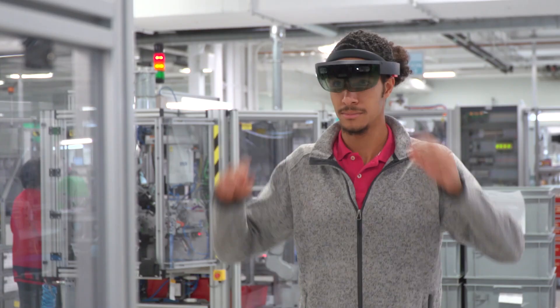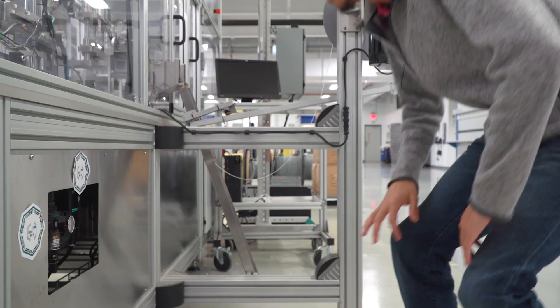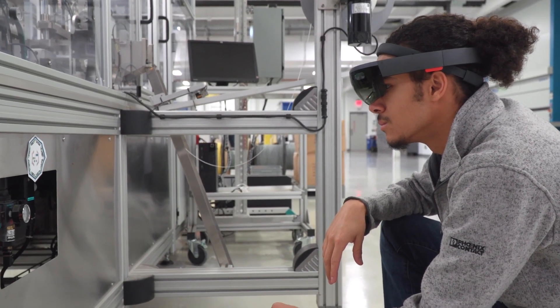But there is hope. Next generation engineers are here to unleash the power of visualization and break loose this technological gridlock. And you guessed it — Phoenix Contact is here to help.